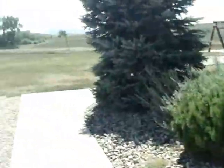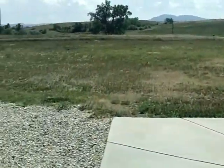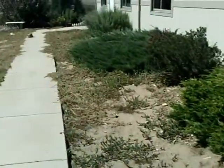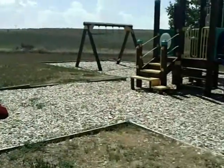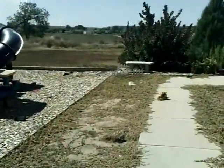Let me just show you — it's really pretty out here. The Black Hills are over that way. This is kind of the back way into my building, or into the church.